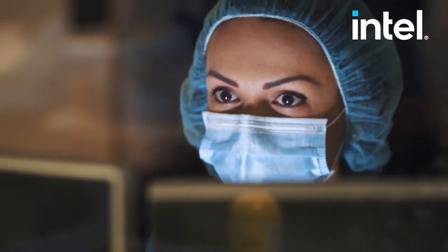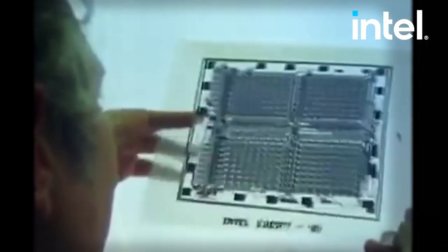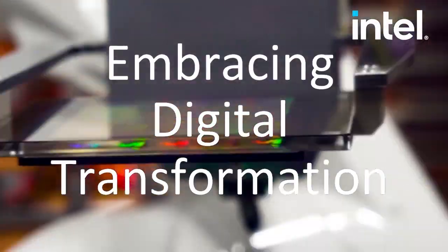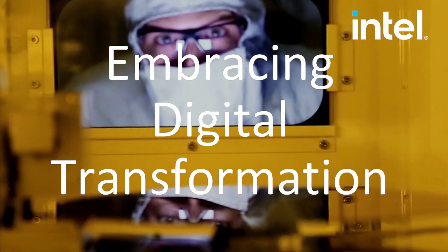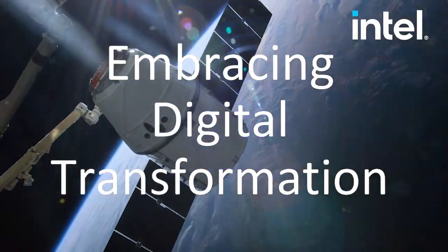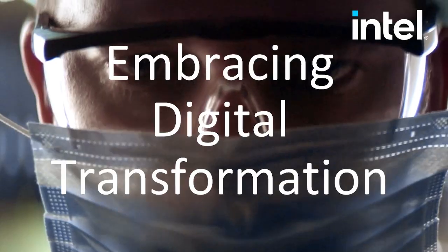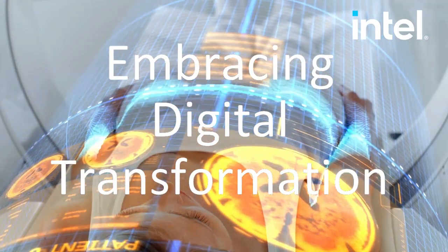Hello, this is Darren Pulsifer, Chief Solution Architect of Public Sector at Intel, and welcome to Embracing Digital Transformation, where we investigate effective change leveraging people, process, and technology. On today's episode, we're going to talk about three practical use cases of Optane Persistent Memory with MemVerge. On today's show, we have the CEO of MemVerge, Charles Phan, a friend of mine. We've talked to him on the show before. It's great to have you on the show, Charles.